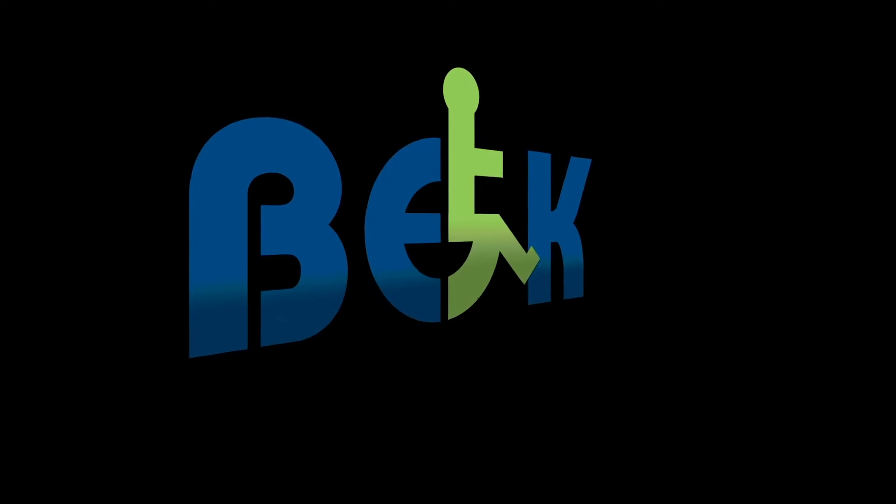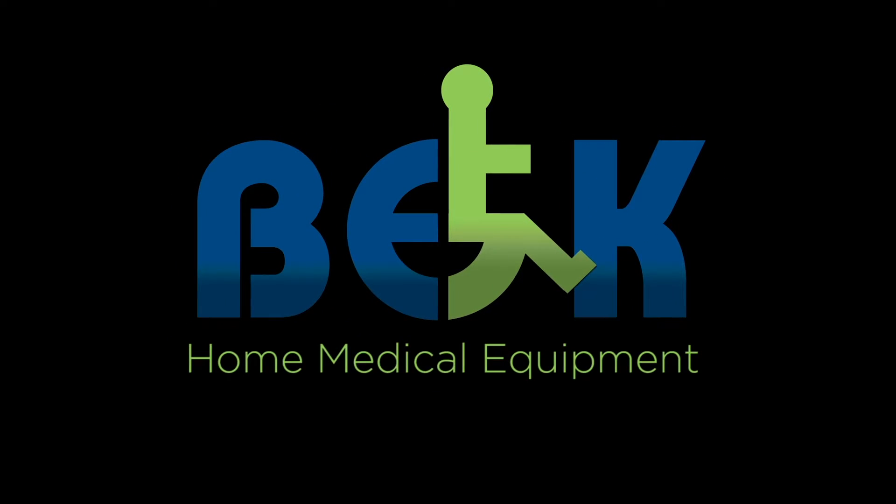Hi! Welcome to B.E.K. Today I'm going to share with you all the products we have here for bathroom safety. All this stuff, depending on what it is and what you need, will help you at your house. Let me show you throughout our whole bathroom area so you can see what we have. Maybe there's something that catches your eye — go ahead and give us a call, come on down. We'll be glad to help you out.